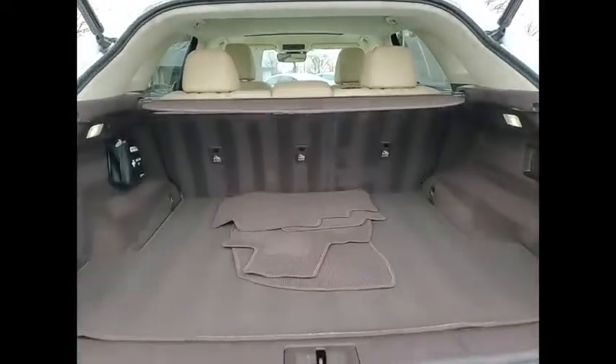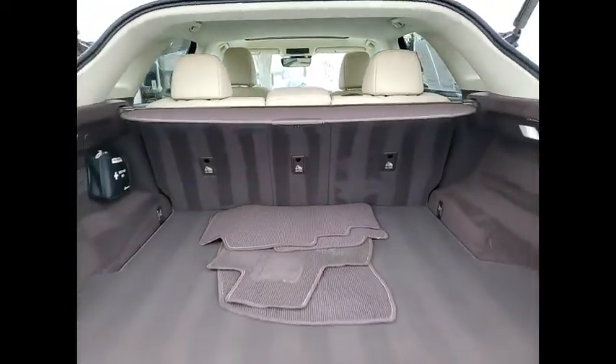This vehicle has less than 35,000 miles. Here are some of this vehicle's great options: power windows with safety reverse,